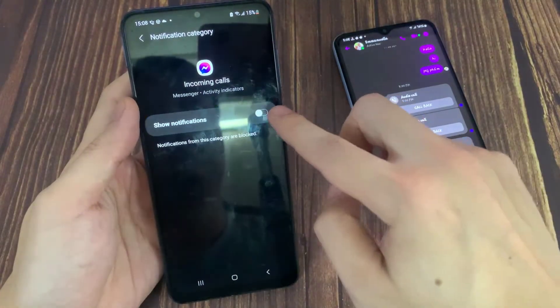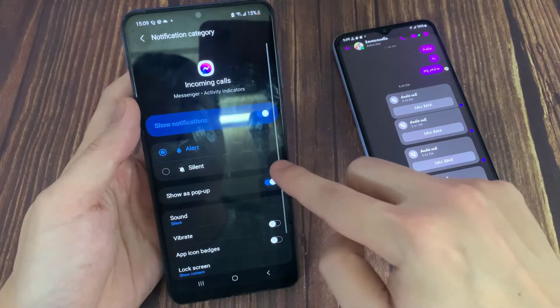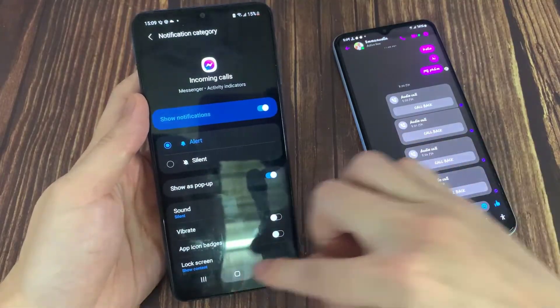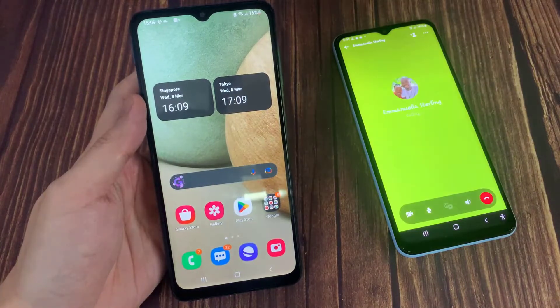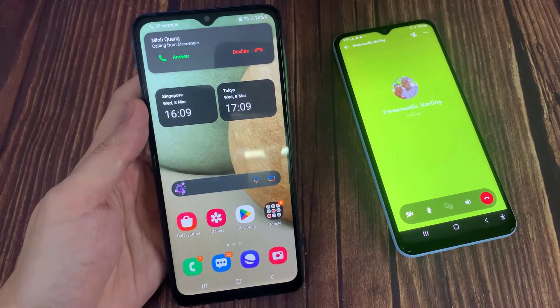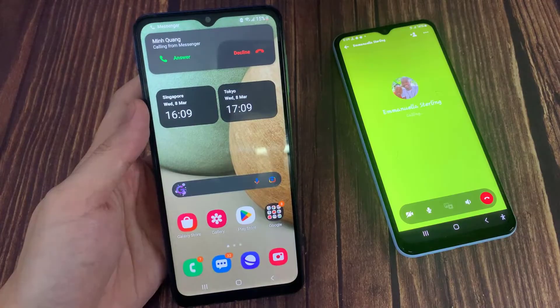If you select Silent, or if you disable the option Show Notifications for Incoming Calls, then what happens is you can only hear the sound of incoming calls when someone calls you on Messenger, but you will not be able to see the pop-up.